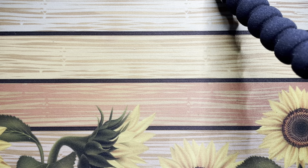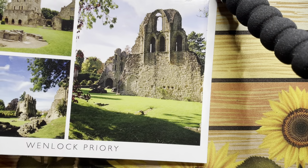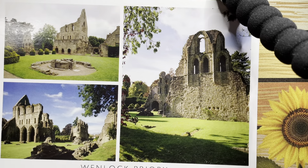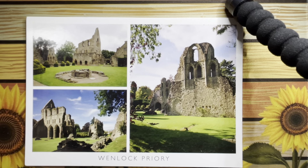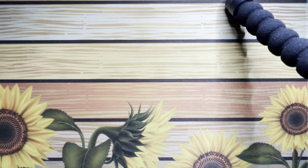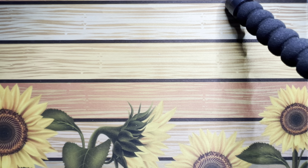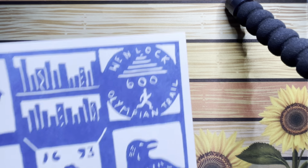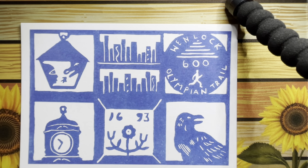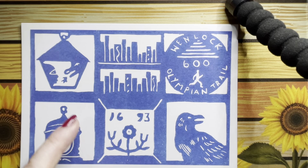Actually, this is from the priory — the Much Wenlock Priory — which is an absolutely stunning place. It literally took my breath away, so I highly recommend a visit there because it's beautiful. This one was from the museum and it's just got the Wenlock Olympic Trail on it.